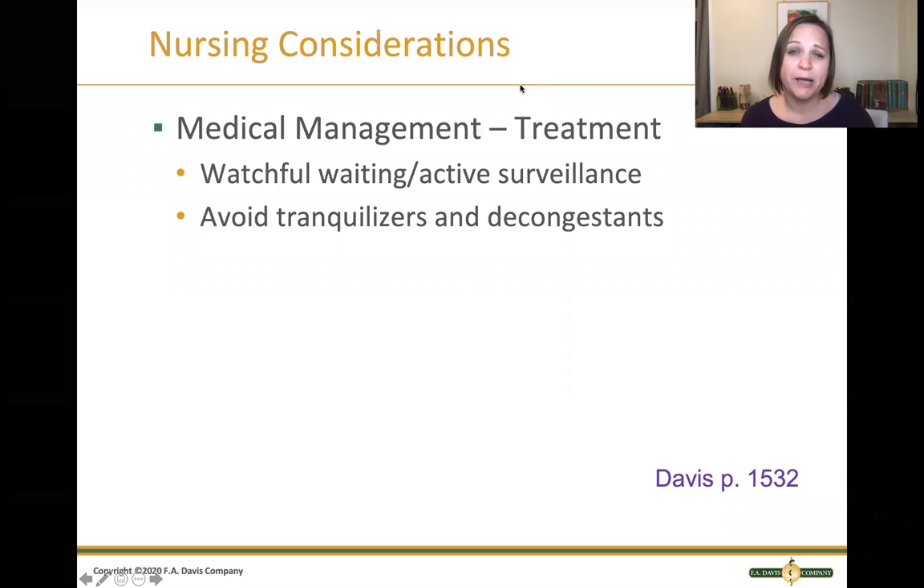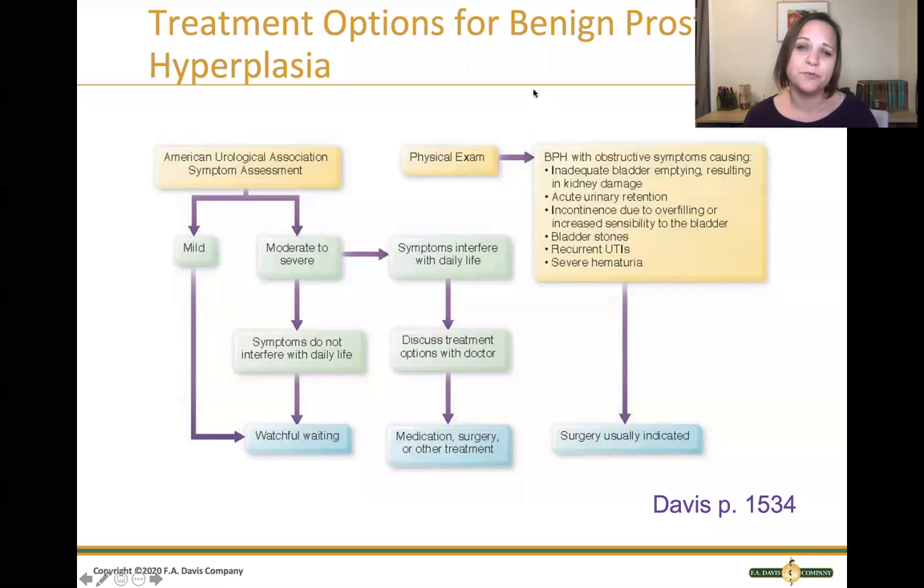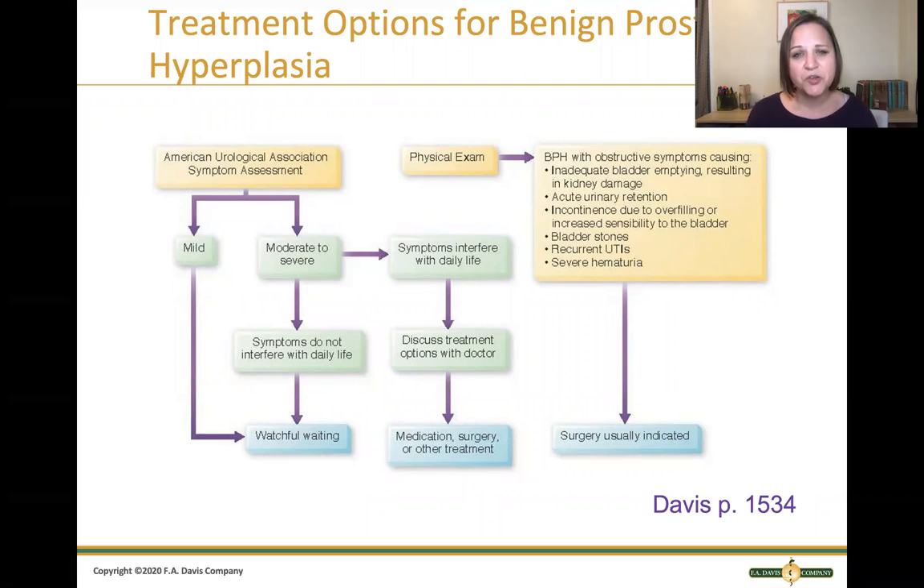Treatment for BPH is going to vary by the patient with different treatments for mild, moderate, or severe cases. Treatment usually starts with watchful waiting — telling the patient that if signs and symptoms aren't impacting their life, if they're not getting up multiple times at night or having frequent UTIs or dribbling, we may just actively survey them, have them check in once a year, to make sure signs aren't getting worse. We can also counsel the patient to avoid tranquilizers and decongestants, which can make the urinary obstruction worse. Your Davis text has a nice flow sheet of how patients are treated depending on the severity of their symptoms.